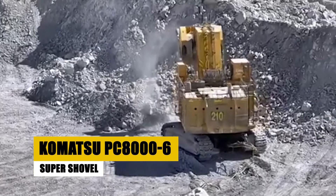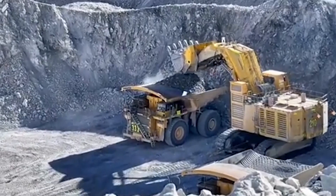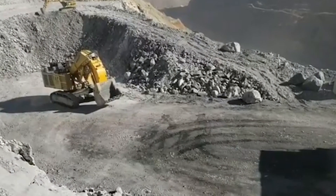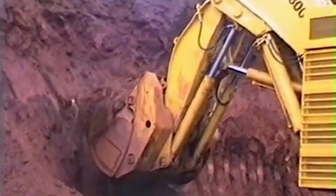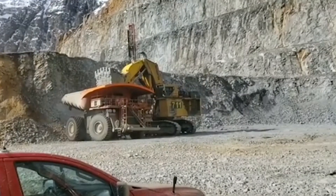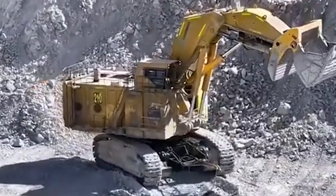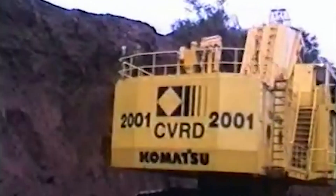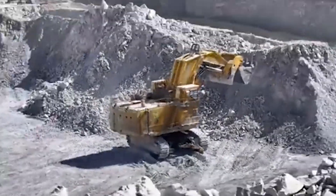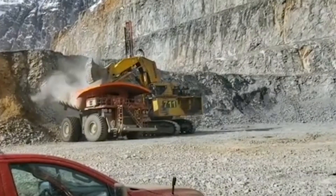The Komatsu PC-8000-6 Super Shovel is a giant among hydraulic mining excavators. Weighing 800 metric tons, this machine measures 15 meters in length, 8 meters in width, and stands 7 meters tall. Its 42-cubic-meter bucket can shift 5,500 cubic meters of earth per hour, making it a force to be reckoned with in open-pit mining. Powered by two 1,600-horsepower diesel engines, it is engineered for power and precision, a testament to Komatsu's commitment to innovation and excellence.